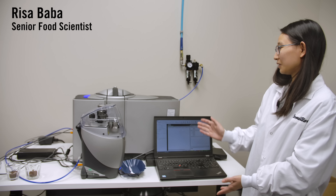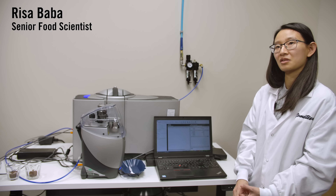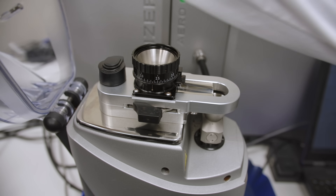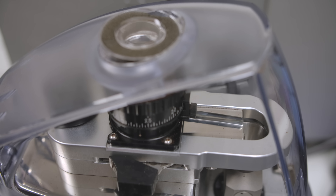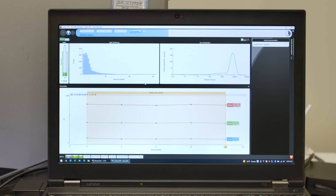This is a laser particle analyzer, and it tracks the distribution curve of our grounds that we'll be sampling today. We load our grounds into this over here, and when we close this, a vacuum will suck up all the grounds into the analyzer, and it'll take readings and show a distribution curve on the screen.